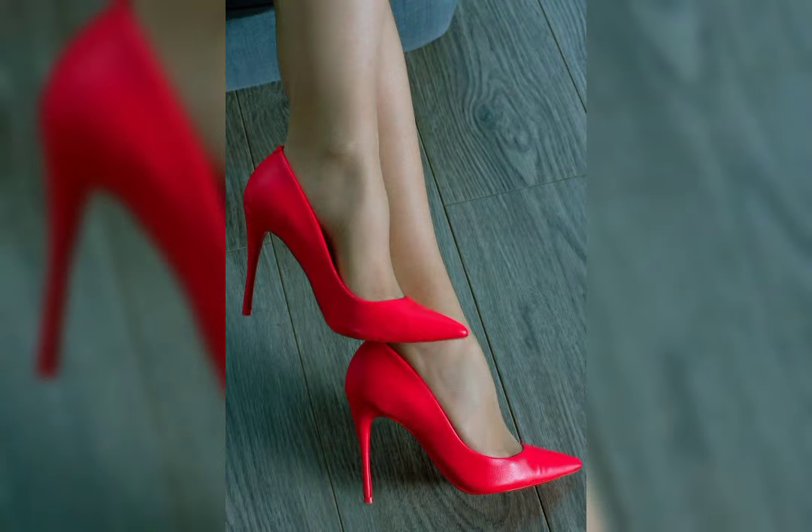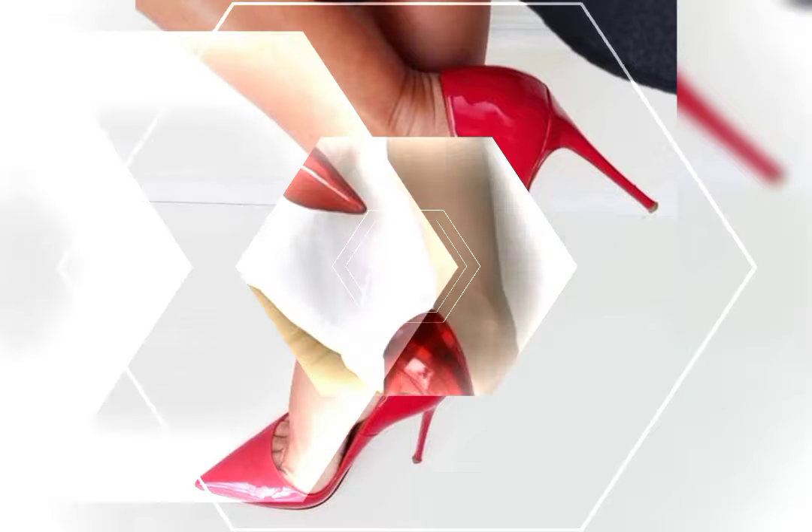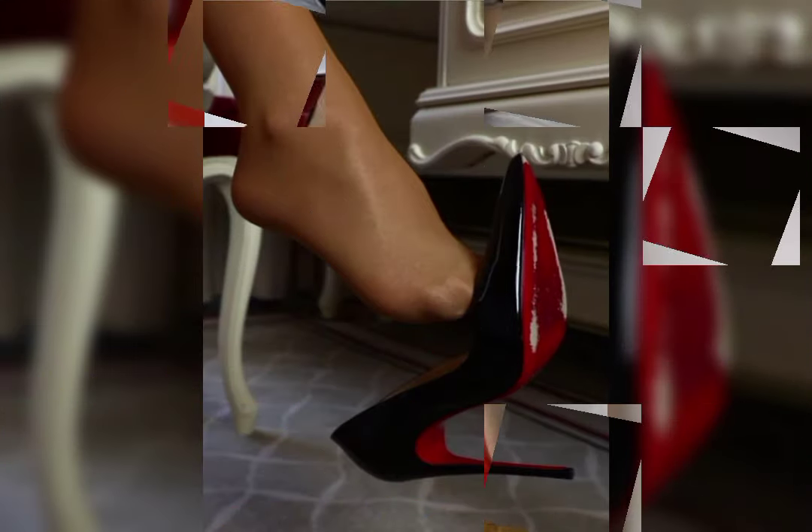Hello my dear viewers and my beautiful subscribers, welcome to my YouTube channel Latest World Fashion. How are you dear friends? I hope all of you are fine and happy. Today I am sharing with you a most stylish and gorgeous new collection of stylish high heels for women.